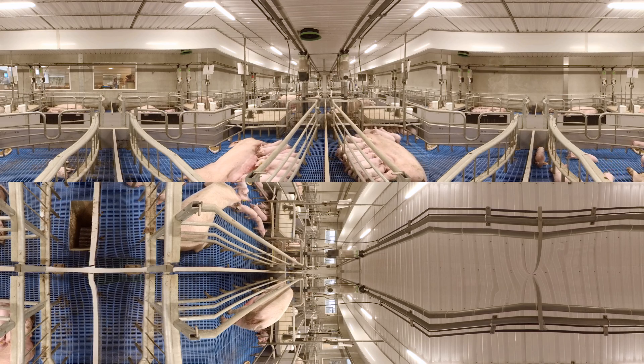After my piglets move to the nursery, I can't wait to start again in the breeding house. I am ready for my next litter.